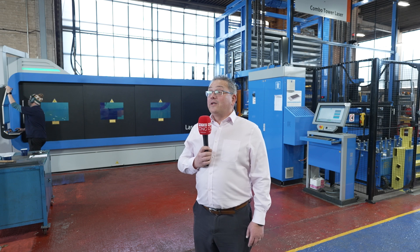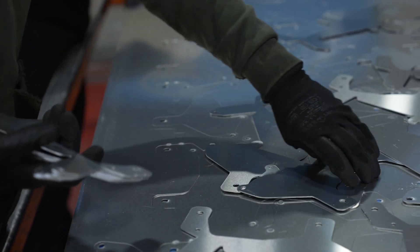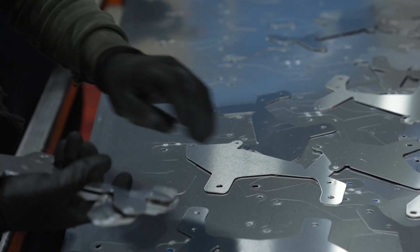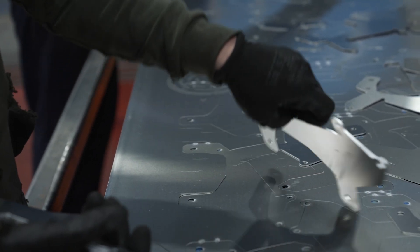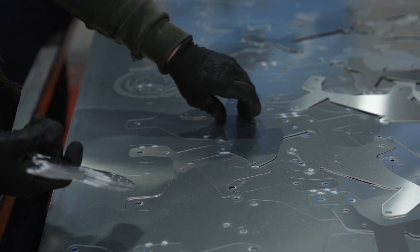Virtually every product that we do here is a brand new design from our customers. For example, there was a brake shield that we needed to manufacture — the customer had an issue with cooling and dirt on the brakes. We managed to design, manufacture the tool and get parts out in two weeks.